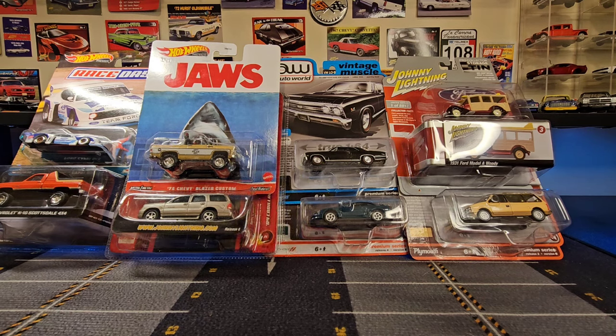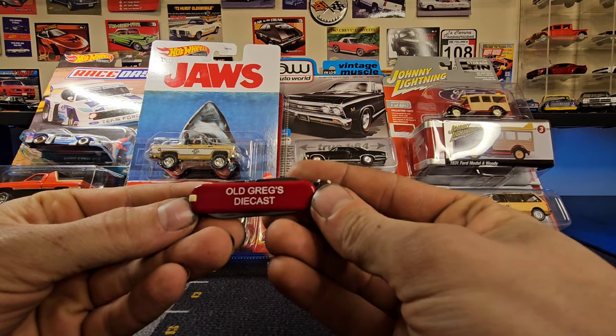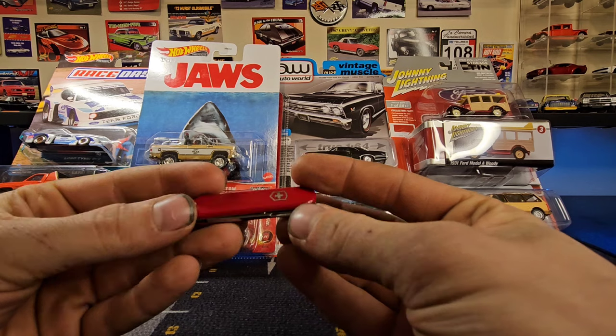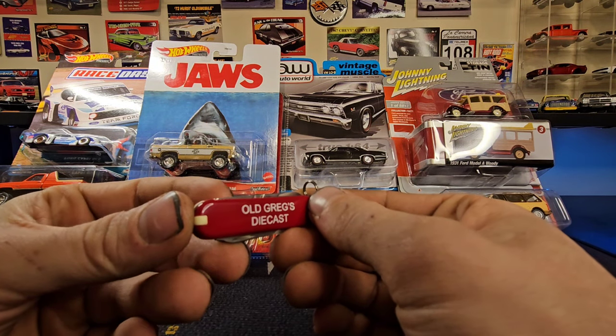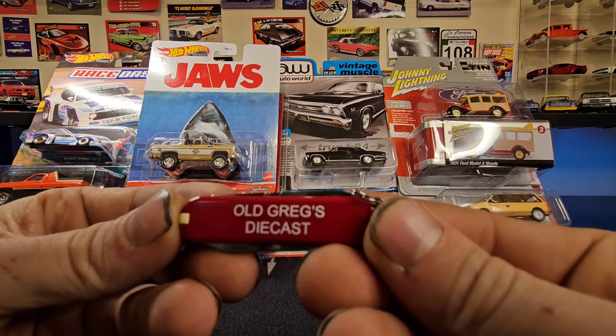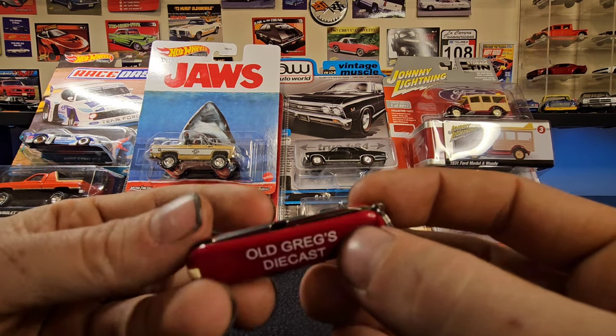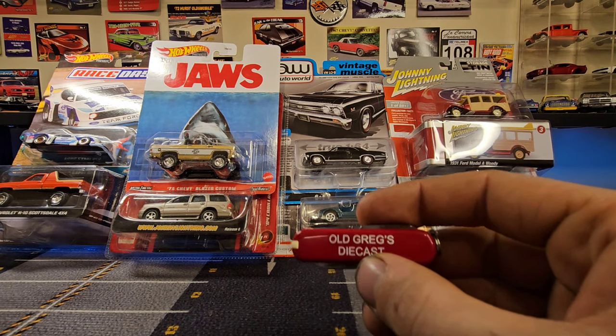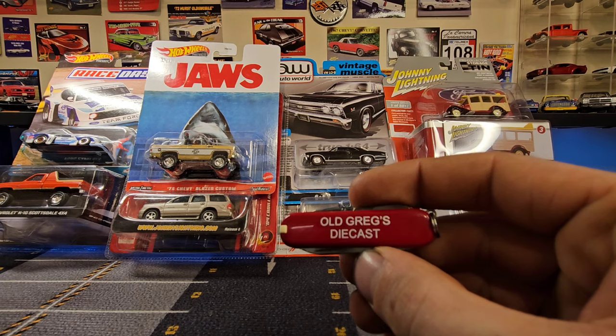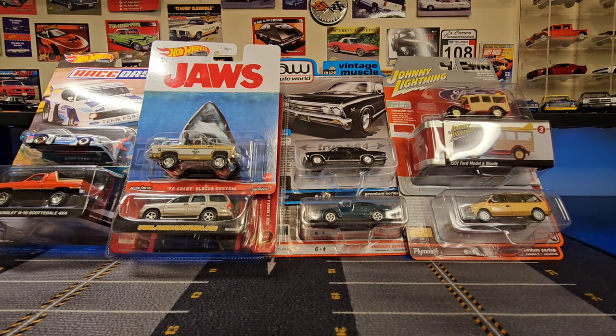Real quick, I just wanted to show you this — it's pretty cool. My birthday's coming up, we just celebrated at my parents' house this weekend, and one of my gifts is this little Swiss Army knife with 'Old Greg's Diecast' printed on there. I thought that was really cool, so I think I'm going to use this to open up my cars from now on.